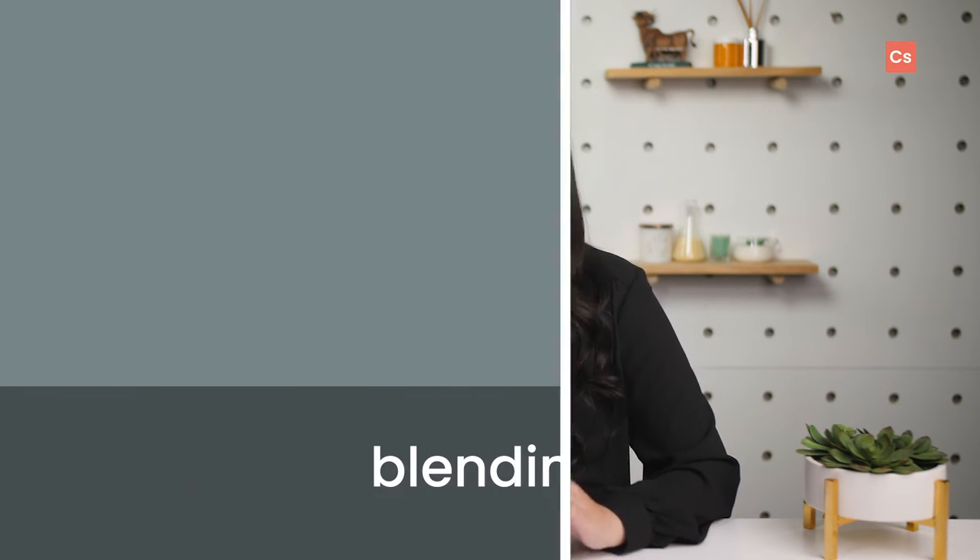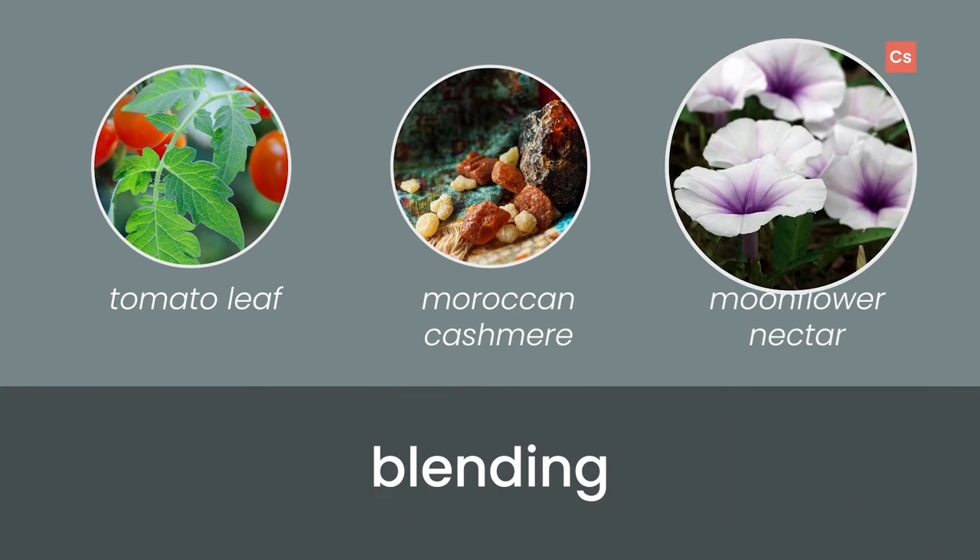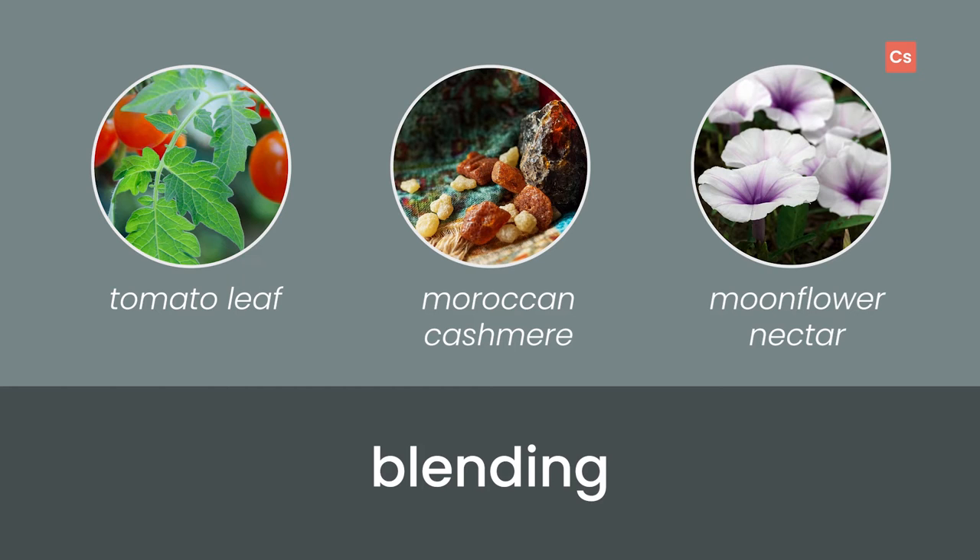This is a versatile scent, both as-is and as a uniquely earthy blender. If you want to try a true-to-life garden blend, tomato leaf is an excellent choice. If you're leaning towards luxury, Moroccan Cashmere or Moonflower Nectar make intriguing pairings. And for more inspiration, check out these branding ideas.